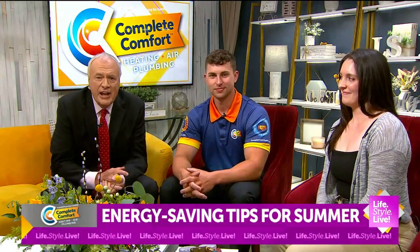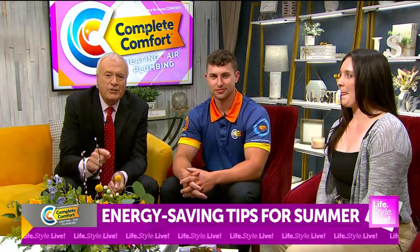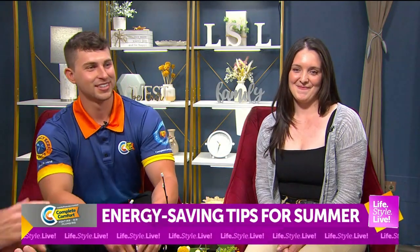Well, summer's almost here. In fact, tomorrow's the first day of summer, and the weather is heating up. So now's a perfect time to make sure your HVAC system is functioning properly. That's what our friends from Complete Comfort are here for. Brittany and Wyatt have joined us. Welcome back to the show. Always glad to have you guys here.